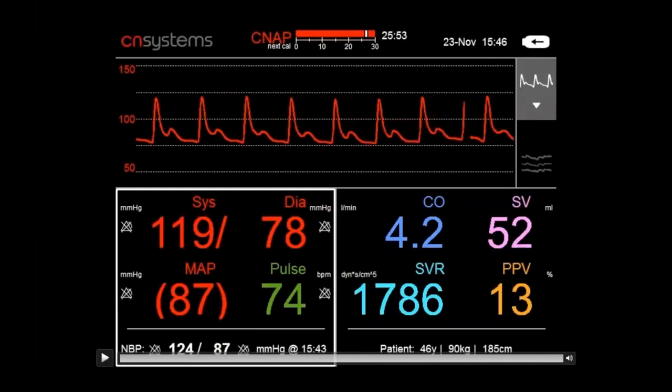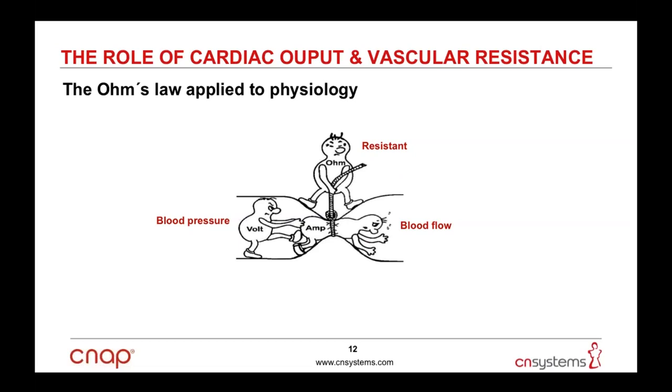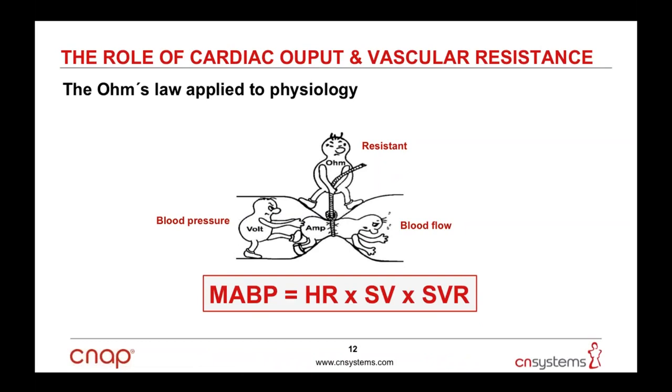Advanced hemodynamic parameters can also be beneficial for research projects. Applying Ohm's law from electricity to physiology links blood pressure, blood flow, and vascular resistance. In simplified terms, blood pressure is regulated by heart rate, stroke volume, and vascular resistance. Blood pressure control mechanisms are clustered into short-term mechanisms — baroreceptors and chemoreceptors — intermediate-term mechanisms including the renin-angiotensin system, and long-term mechanisms including renal body fluid mechanisms.